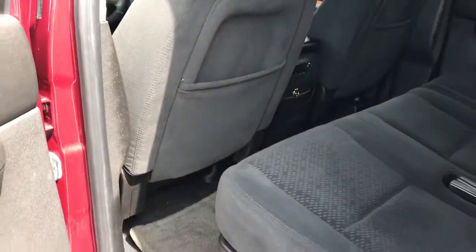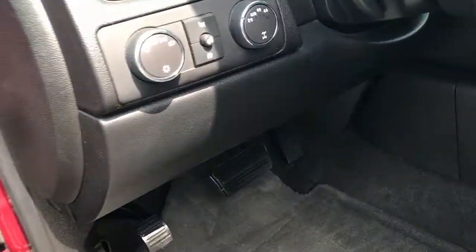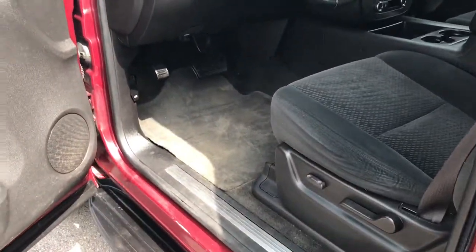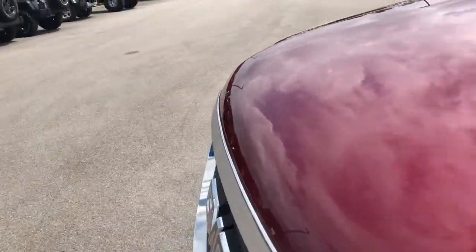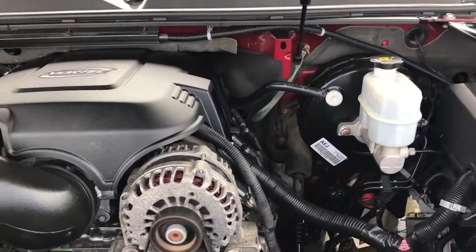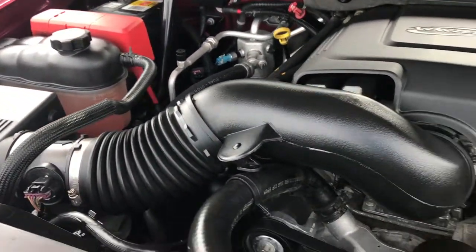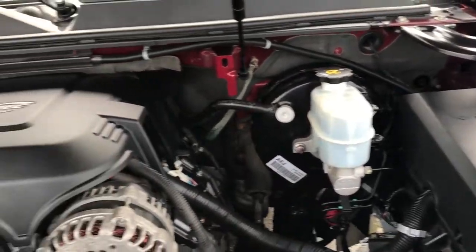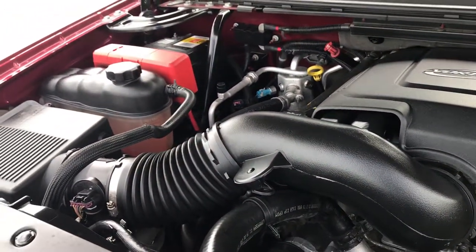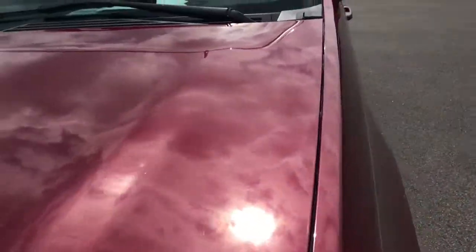Factory floor mats back here as well, and rear air and audio controls too. We'll take a quick look under the hood — 5.3 liter V8 motor. Engine bay is very clean, runs very smooth. This vehicle has been fully safety inspected by our service shop. It has a fresh oil and filter change, all the fluids have been checked and topped off, and this vehicle has been gone through mechanically 100% and is 100% ready to go.